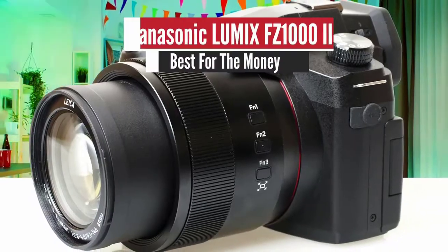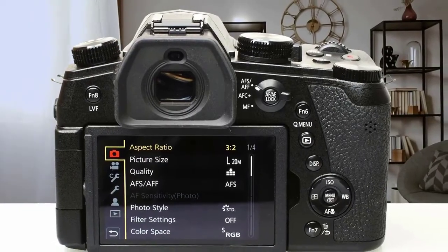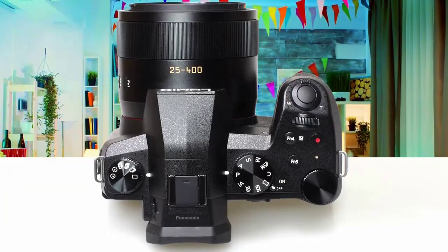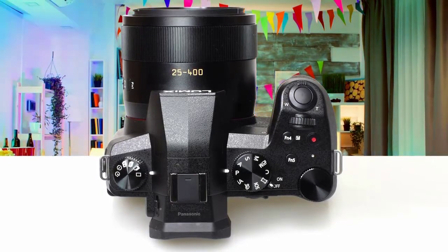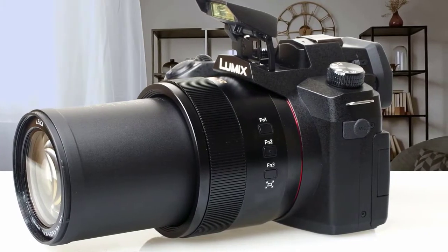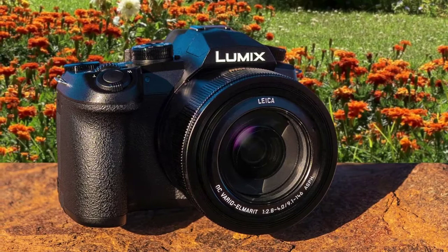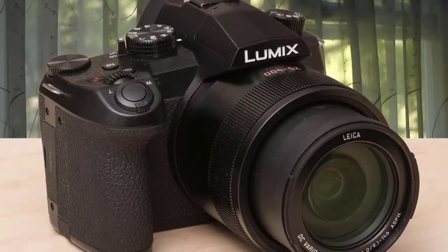Number five: Panasonic Lumix FZ1002 — best for the money. Announced in February 2019, the Panasonic Lumix FZ1002 bridge camera follows on from the FZ1000 but sits below the FZ2000. It features a one-inch 20-megapixel sensor and a 16x optical zoom lens offering an equivalent of 25 to 400 millimeters, designed to appeal to holidaying photographers who want a relatively light, one-size-fits-all solution with excellent image quality.